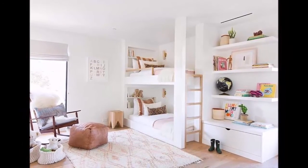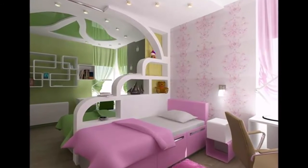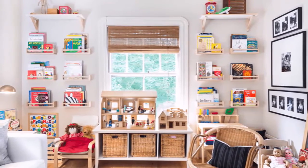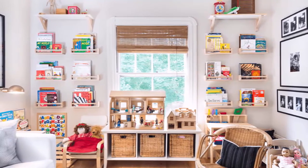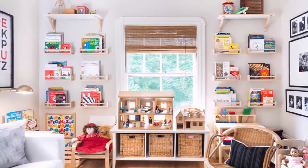Here you are watching the beautiful, elevated, elegant, and stylish kids room decorating ideas. I hope you will enjoy this video. Hit the like button and do not forget to subscribe to our channel Home in Two Years for more videos like this. Now it's time to say goodbye — we will meet in the next video. Be happy, stay blessed, thank you so much.